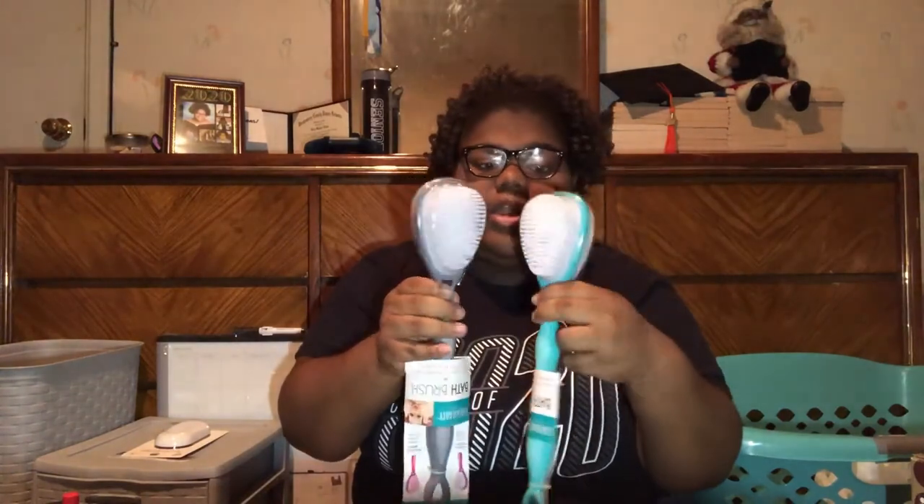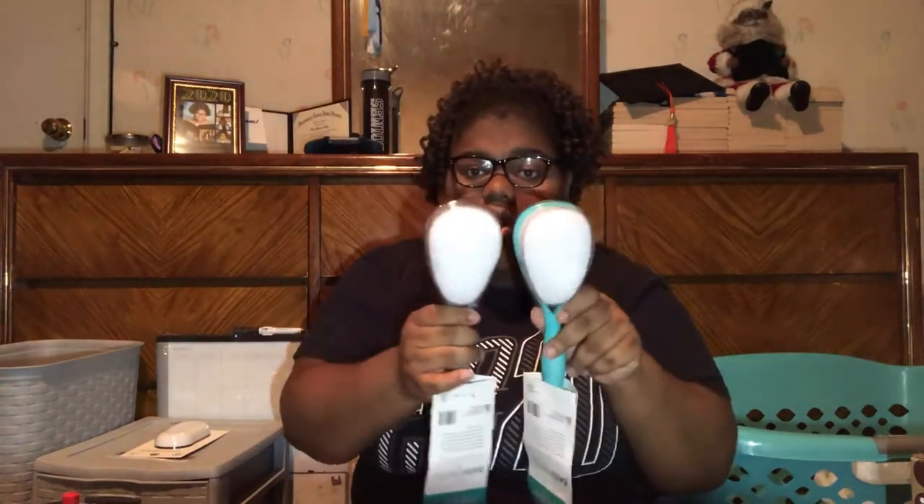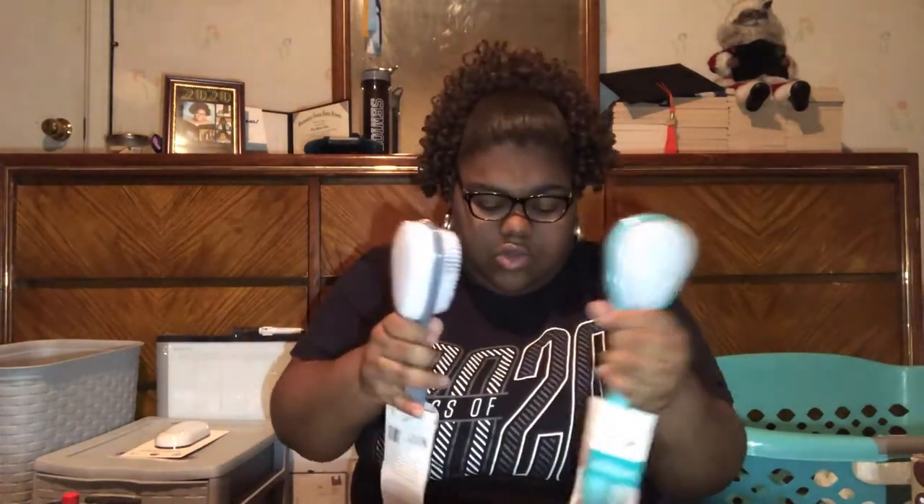My mom picked out these two shower brushes from Walmart — blue and gray. They're two-sided: regular brushes on one side and an exfoliant on the back, so that'll be great for your skin. I also got these two blue cups — just to have some cups — and they go with my theme.